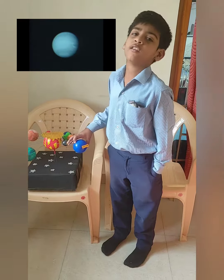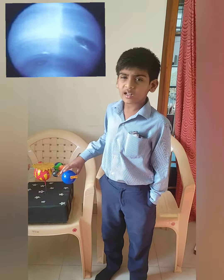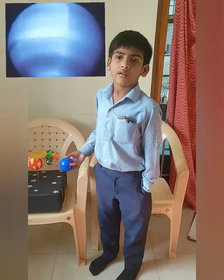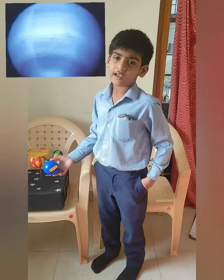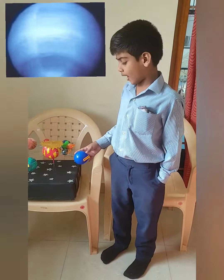Neptune is the eighth planet. It is called an ice giant. It has 14 moons. It is blue in color. Thank you.